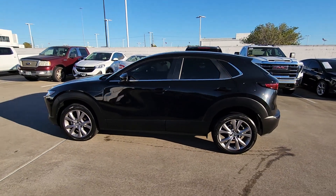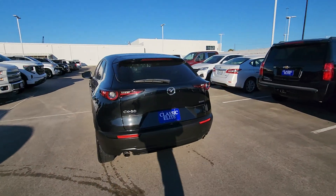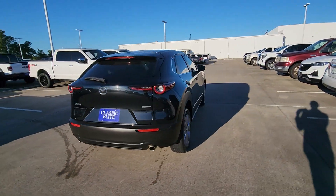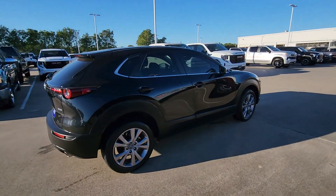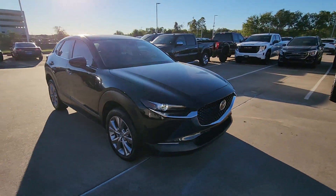You will be amazed by this. 2021 Mazda CX-30. This vehicle is an outstanding buy with fewer than 35,000 miles on the odometer. Here's an upscale SUV that's just the right size, the Mazda CX-30.